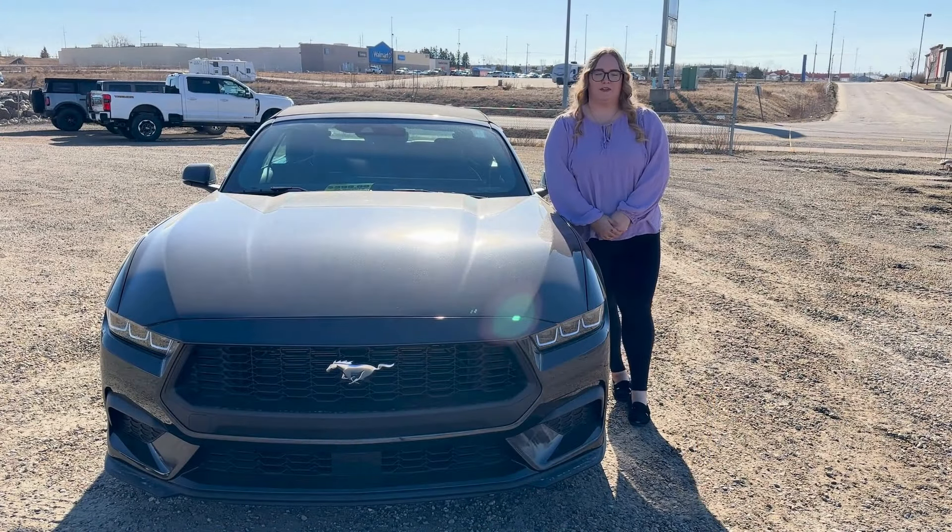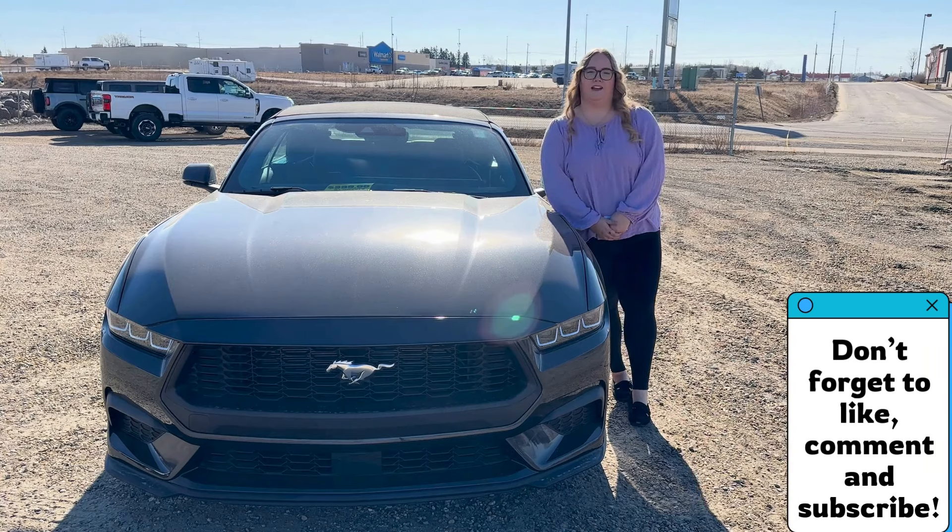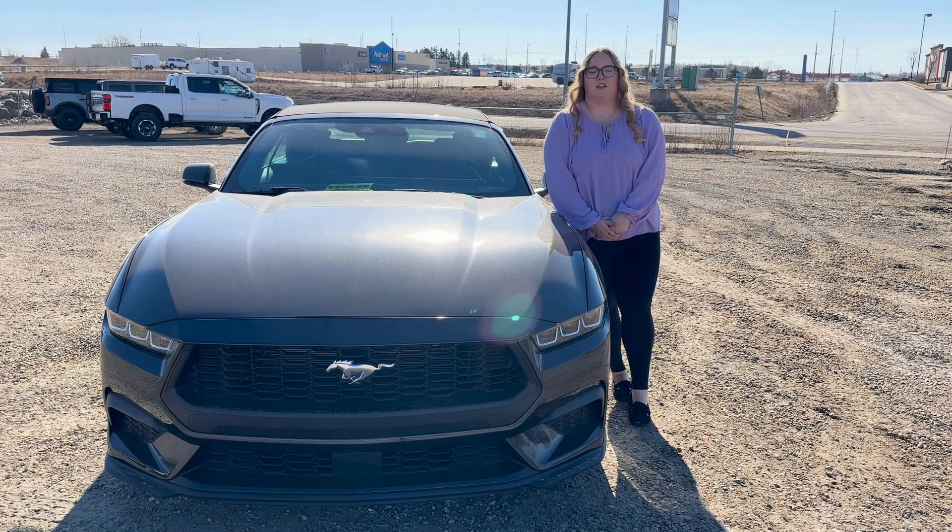Thanks for joining me for another episode on our channel. I hope you learned some secrets and some new things about your Mustang. If you'd like to see more, be sure to like, comment and subscribe. I'll see you in the next one.